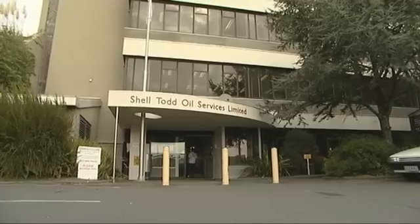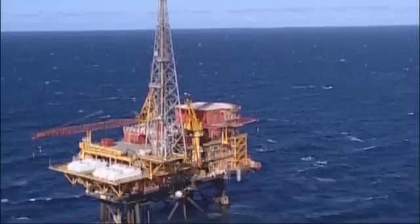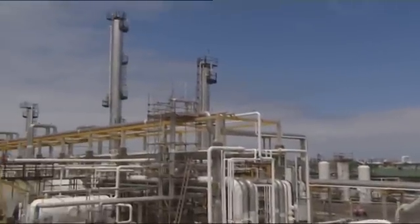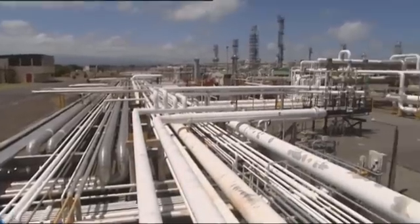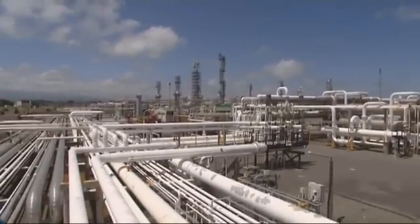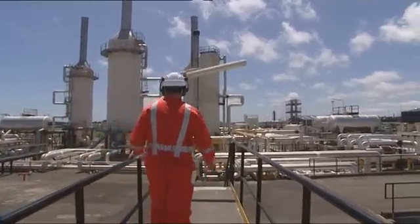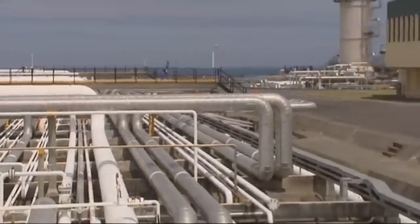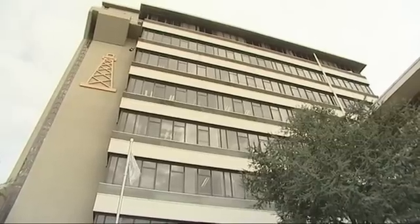Shell Todd Oil Services operates a number of Taranaki fields, while Shell Exploration New Zealand operates Pohukura, where well-streamed fluids from its onshore and offshore wells are processed at the production station. Pohukura produces gas and light oil condensate. The condensate is pumped to the ports for refining, whilst gas is fed directly into the national grid to our doorstep, all of which is controlled by the petrochemical operator and is done remotely 20 kilometres away.